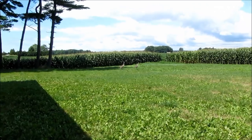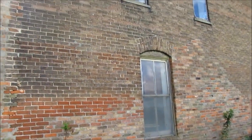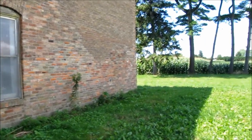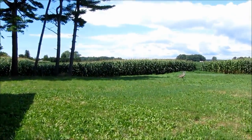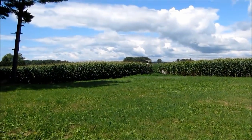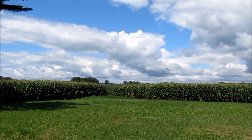They're tamed too, because I'm fairly close to them and I'm not going anywhere. There's the back side. Oh, there they go. They didn't sound like the sandhill cranes.